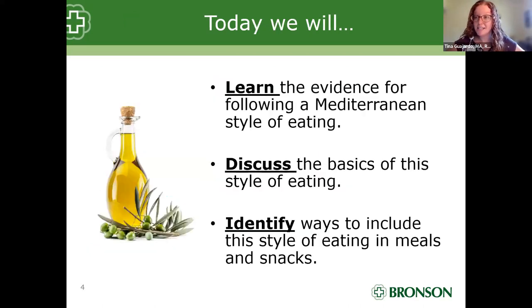So let's get started. Our topic of conversation today is Mediterranean in the month of May, because May is Mediterranean diet month. Today our goals are: first, to learn what the current evidence says that supports the Mediterranean style of eating; second, to discuss the basic overview of the Mediterranean style of eating; and lastly, most importantly, to identify how we can use those components of the Mediterranean style of eating in our own meals and snacks so we can benefit from this style of eating.